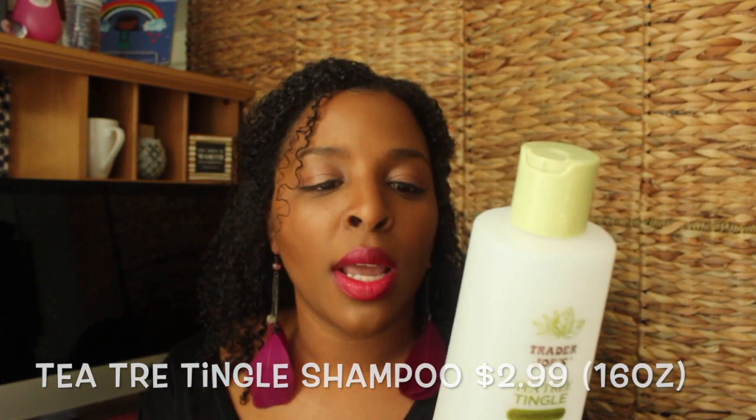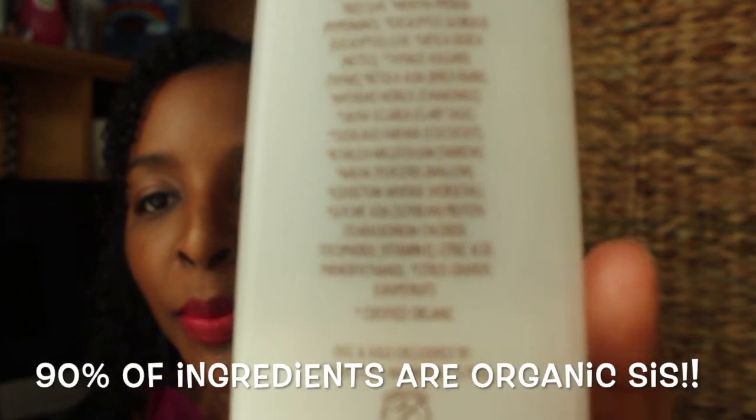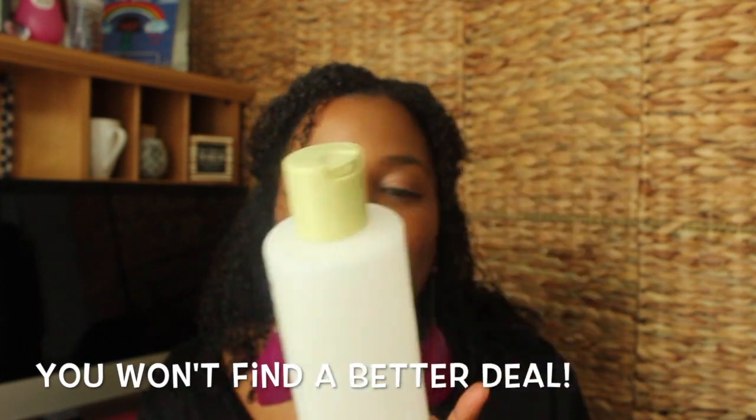I love this conditioner, it's really good. This is 16 ounces and it's $2.99. They also have the shampoo and I use that as well at Trader Joe's. Most of the products are organic — I'd say about 90% are certified organic — and you cannot beat this. I've used this for about a year and a half. It's amazing, awesome. Try it out.